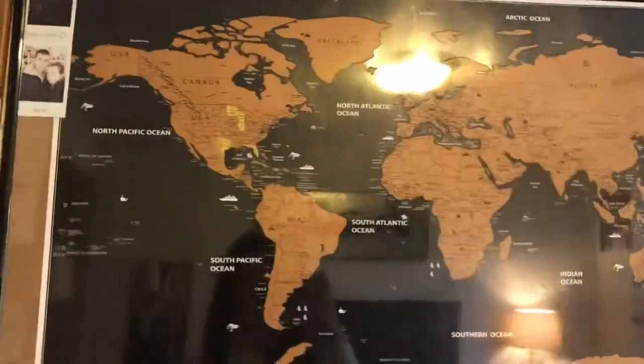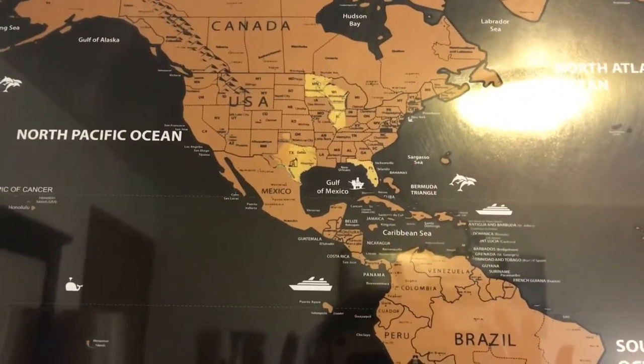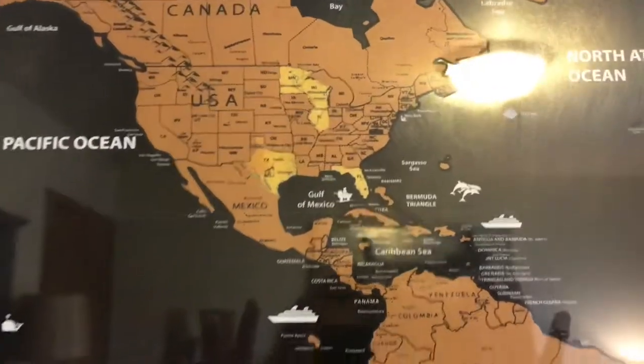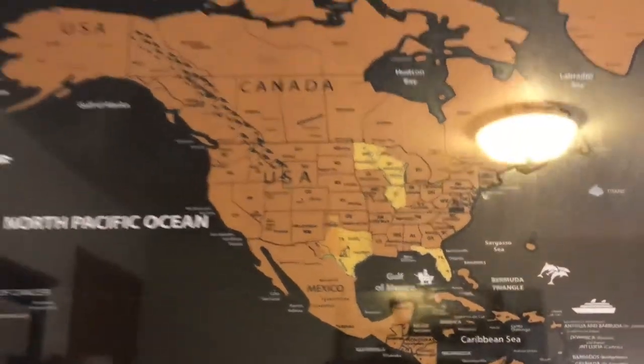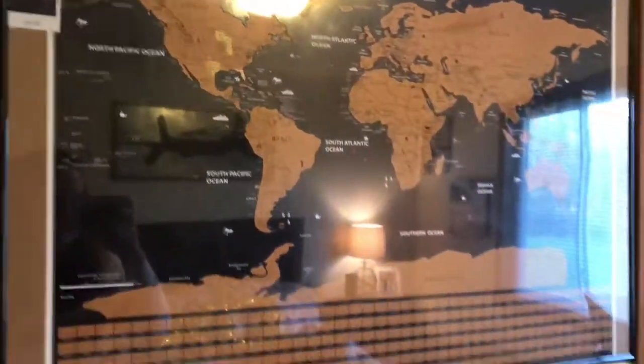In between the doors I have this really cool scratch-off map that I got for Christmas. We've been a lot more places than this, but we're starting to just do places we've been together — so we just scratched off the places we've been together and put some Polaroids of where that was.